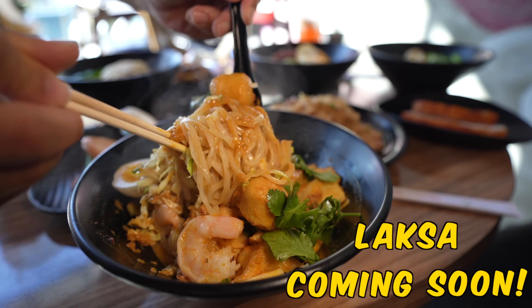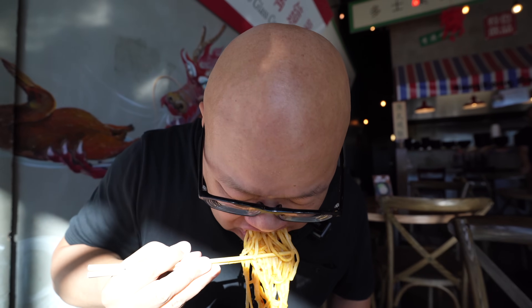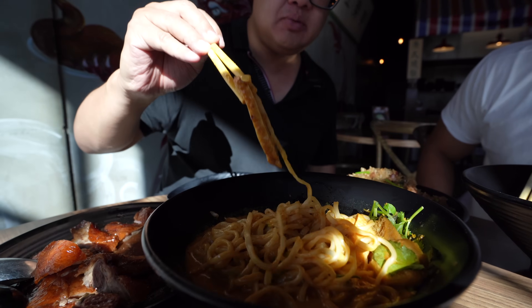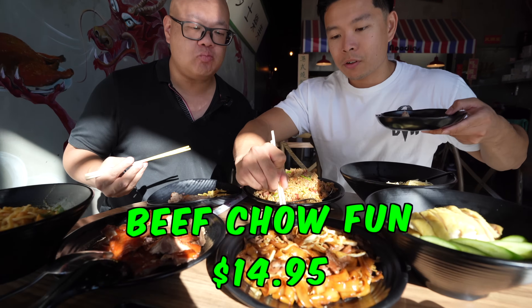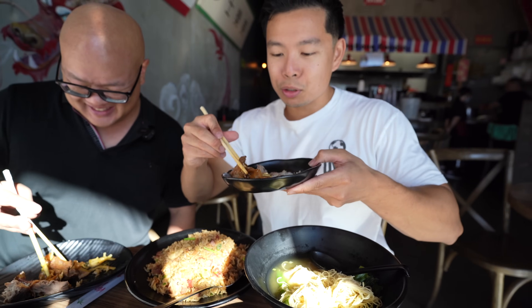One of the newest dishes they're going to come out with — we got a really nice preview — is the laksa, which is a Singaporean/Malaysian-style comfort food in a curry broth with seafood and noodles. We're lucky to be one of the first to try it. Wow, I can smell the curry coming out of the noodles — oh my god! Got a little fish cake action and some shrimp. Fire! I'll definitely come back for that when it's on the menu. Let's try this beef chow fun with their homemade chili sauce.